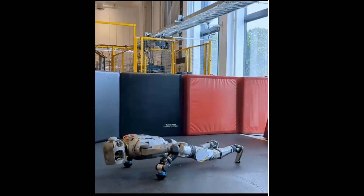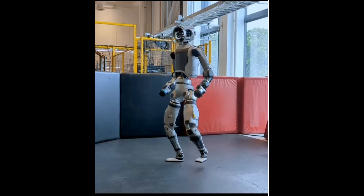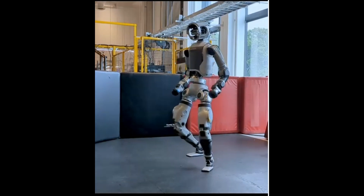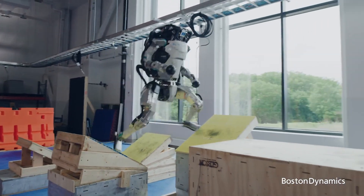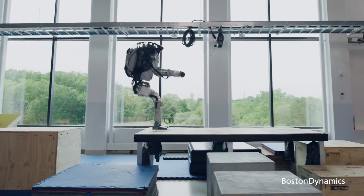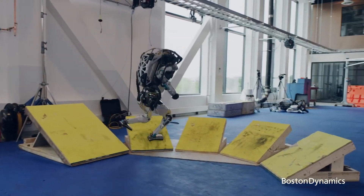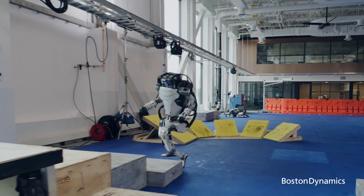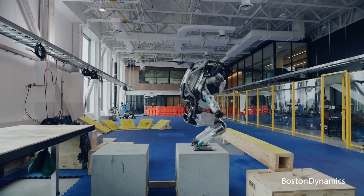So we've spent a lot of time getting deep into Atlas — all the cool stuff it can do, how it could change things. But there's another side to this: a deeper question. When you're dealing with robots as advanced as Atlas, you can't ignore the big philosophical questions. These machines are pushing the limits of what we thought was possible, and that makes us think about our own ideas about intelligence, what it means to be conscious, even what it means to be human. It's like all those classic sci-fi questions are suddenly becoming real.